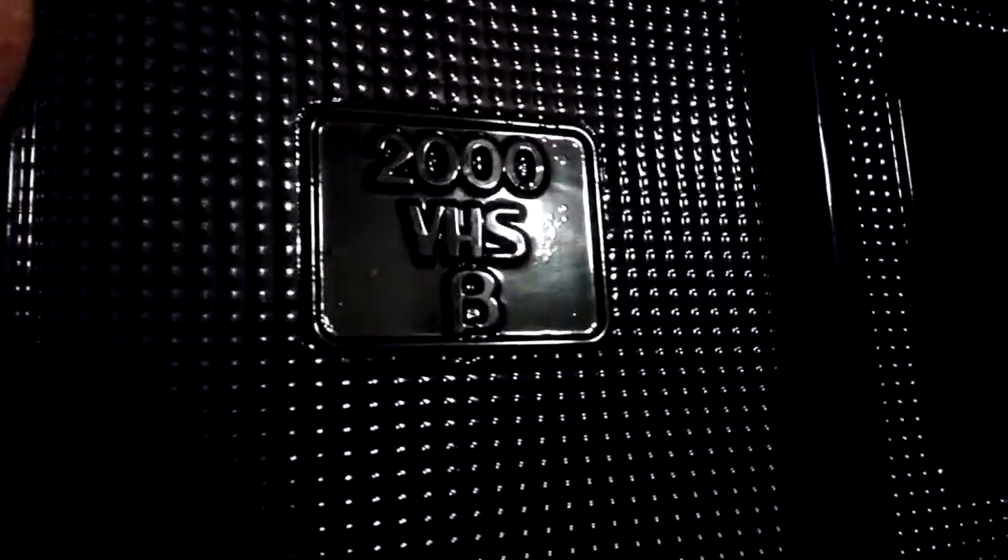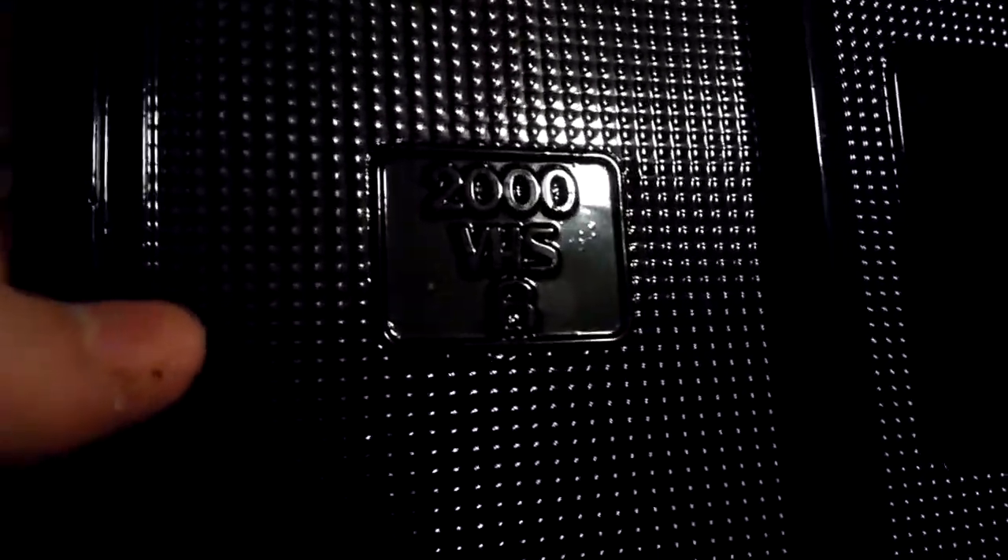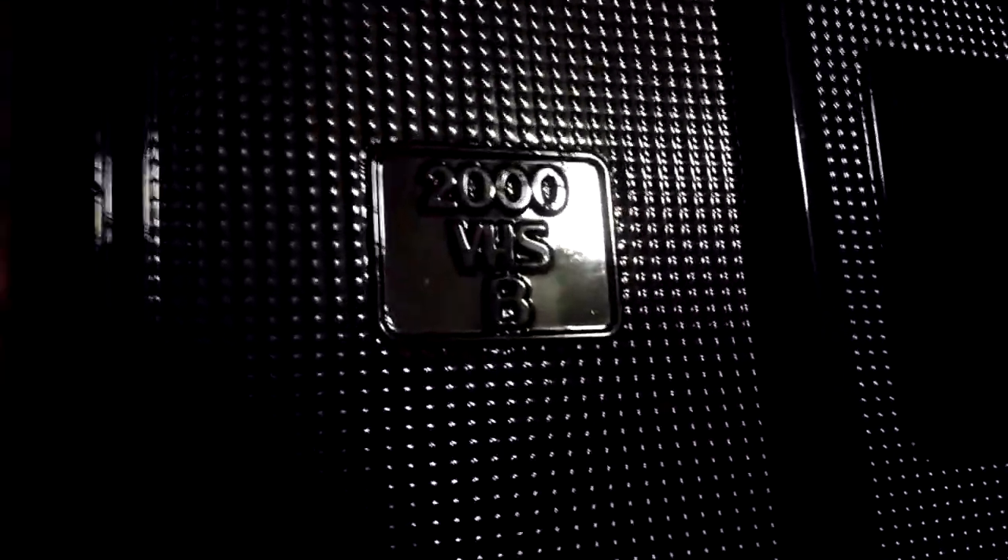It comes with two Beta tapes in a case that can actually hold Video 2000 tapes as well. For those who don't know, Video 2000 is a format marketed by Philips in Europe as the Video Compact Cassette — unlike VHS and Beta, you could flip the tapes around like a music cassette and double your runtime. The case holds Video 2000, VHS, and Beta tapes — all three formats. I found that really cool.